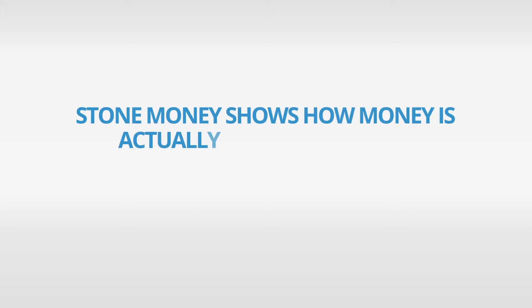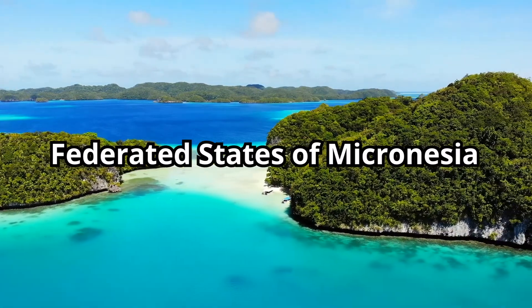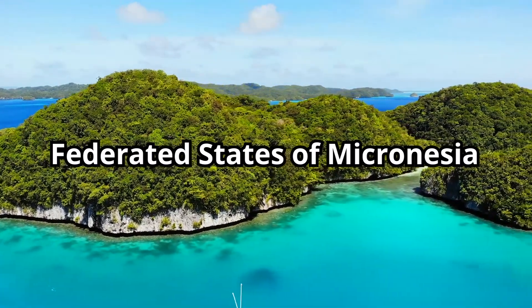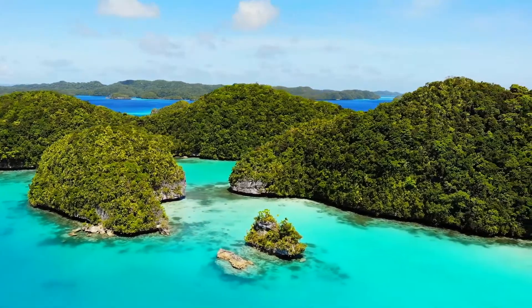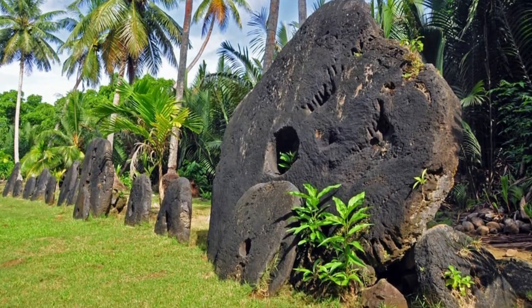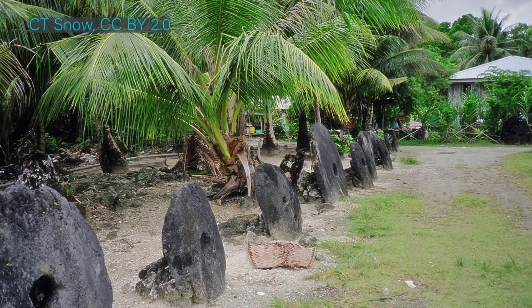Stone money shows how money is actually much more than banknotes or coins. In Oceania, there is a nation called the Federated States of Micronesia, with more than 600 islands. A group of these islands form the state of Yap, where around 11,000 people live today. On these islands is one of the most interesting stories for us to understand what money is. At the beginning of the 20th century, the island of Yap used limestone wheels, called fey, as money. These stone wheels were publicly displayed, and their value depended on their size, the fineness of grain, and the whiteness of the stone.